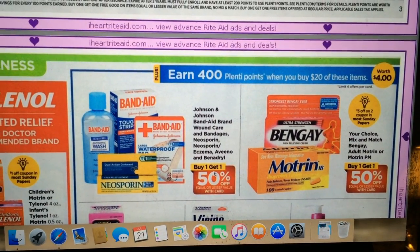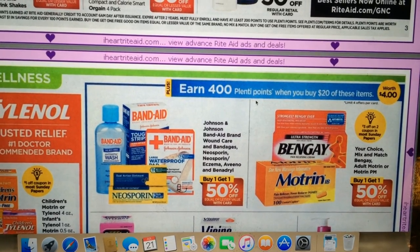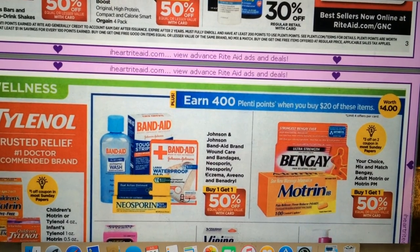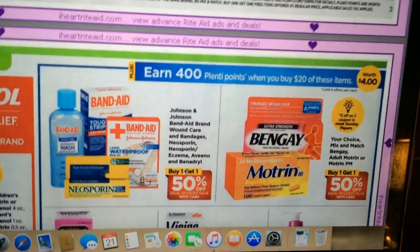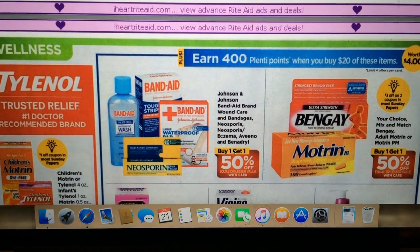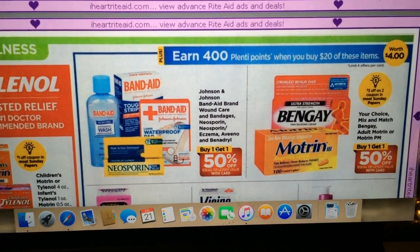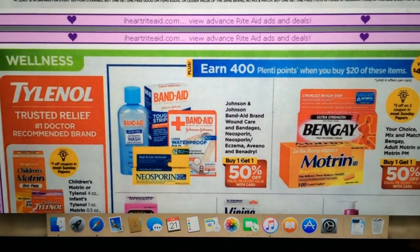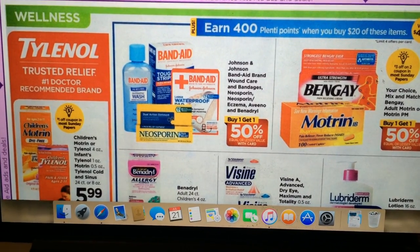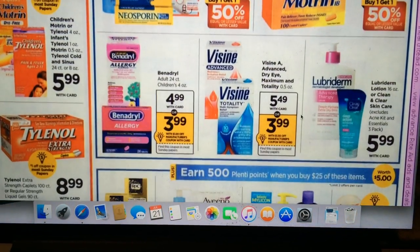We are getting a $3 off two coupon for the Bengay and Motrin. The deal is spend $20 and get 400 points. The Band-Aids are also part of this deal — they're all buy one, get one half off. If those bags with coupons inside are included, it might be worth doing, but I've got plenty of Band-Aids and first aid kits, so I might skip it.